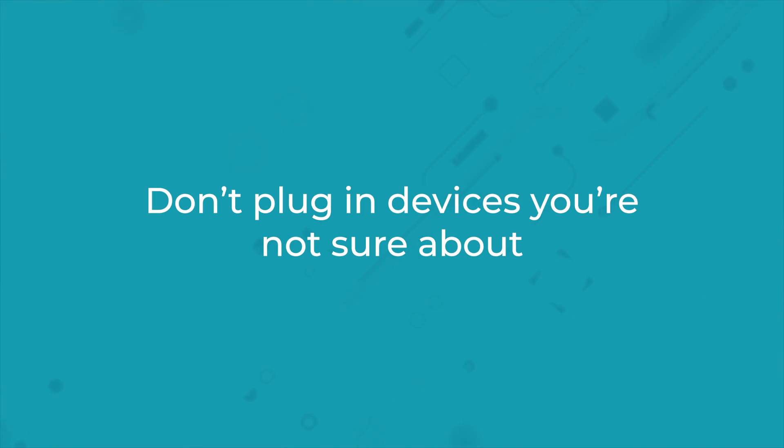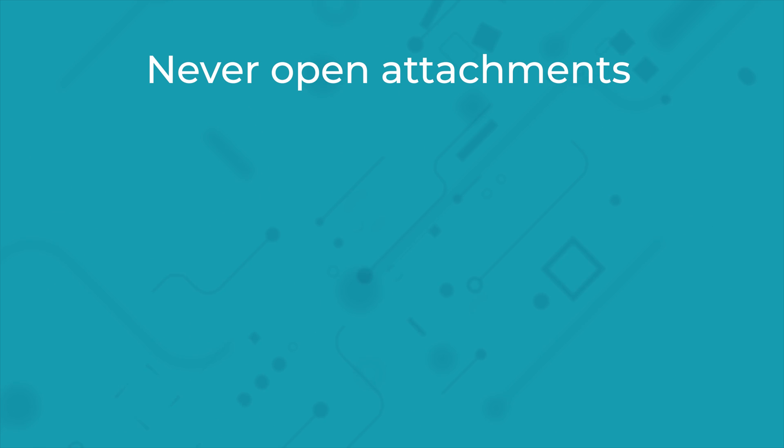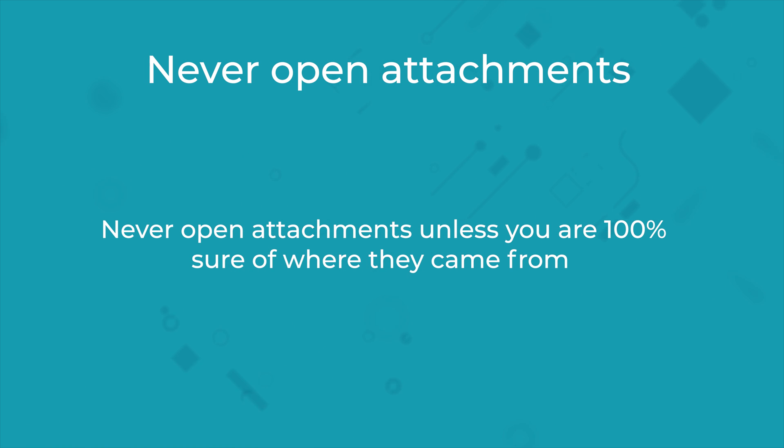To be extra cautious, you can check the IP address of the sender. Don't plug in devices you're not sure about — for example, USB sticks. Never open attachments; a good rule to follow is to never open an attachment unless you're a hundred percent sure of where it came from.